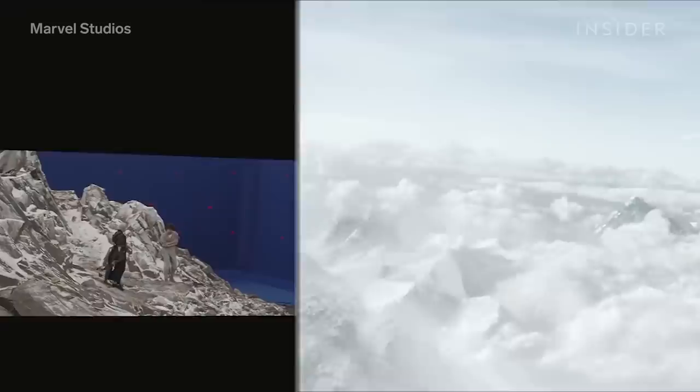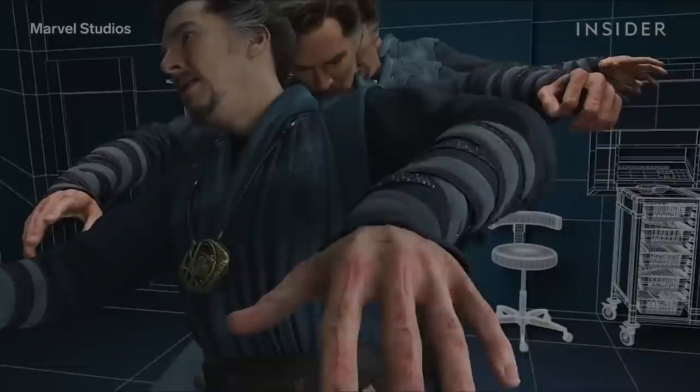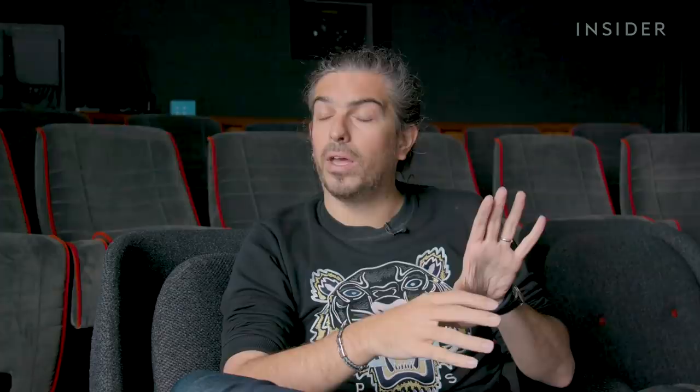The team had worked on similarly trippy sequences in Doctor Strange and Avengers: Endgame. Previous Marvel movies actually defined what they could not do — for instance, Spider-Man being sliced into many pieces in space had already been done in Endgame, so they couldn't repeat it. The sequence ultimately took nine months to make, from first reference to finished product, which was no mean feat given its scale and complexity.